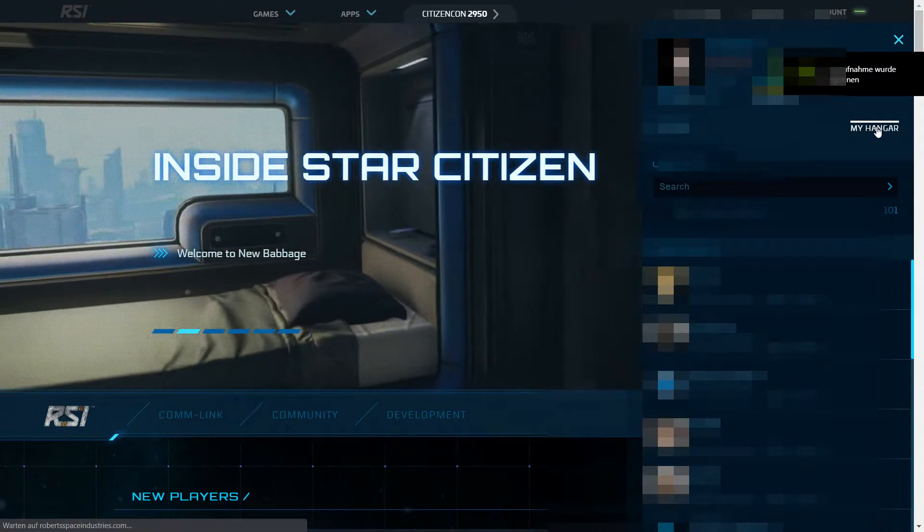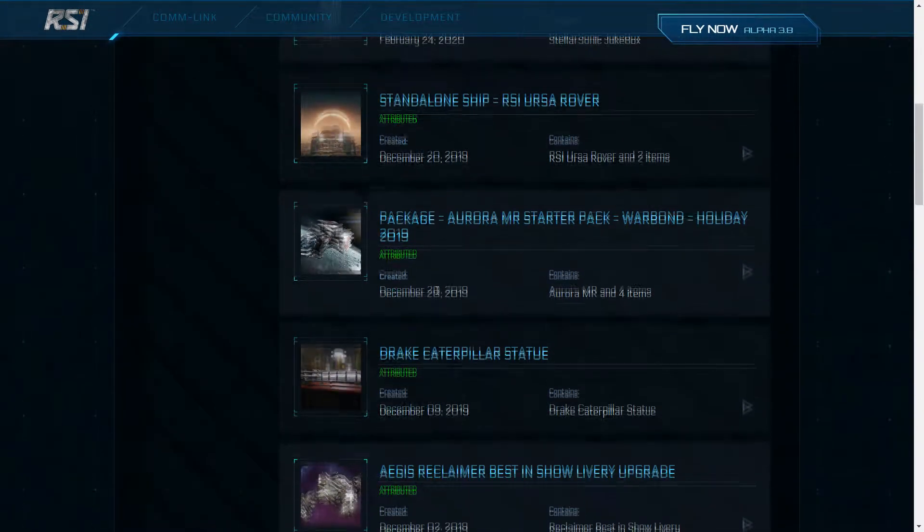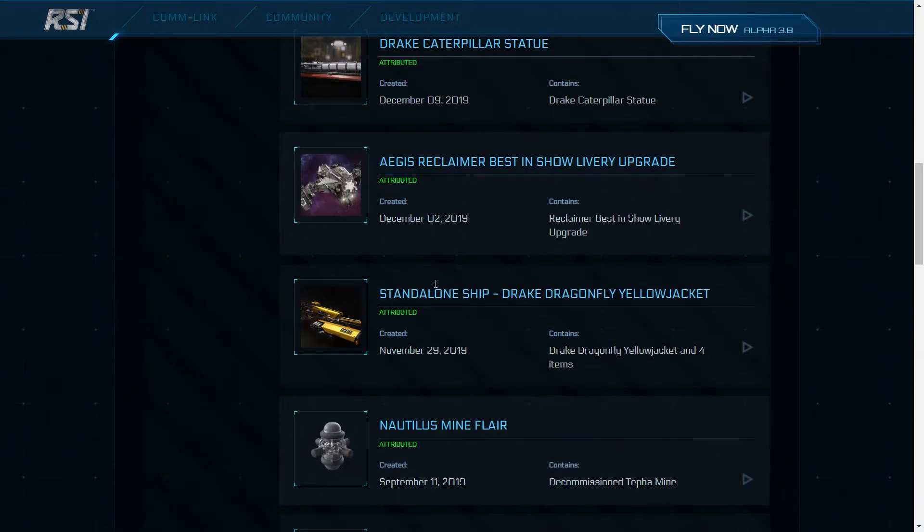While being logged in on the RSI site, press My Hangar. Choose the item you want to exchange, press the drop down arrow and then click the exchange button.